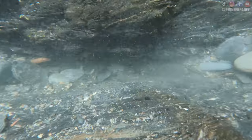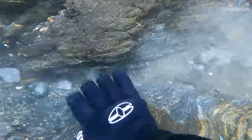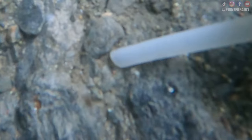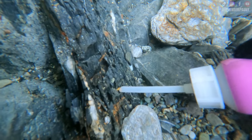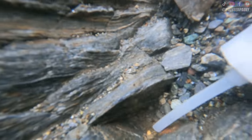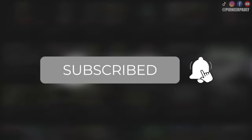I noticed this dirty crevice on the corner of this bedrock, so I started to work it and some little pieces of candy started to show up. I always get requested to make more of these underwater gold videos. If you like these adventures, please hit like and subscribe so you don't miss another video.